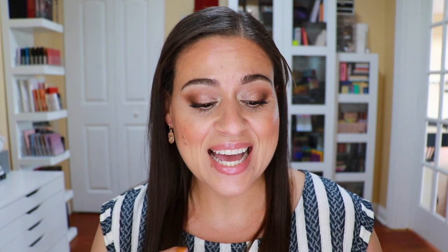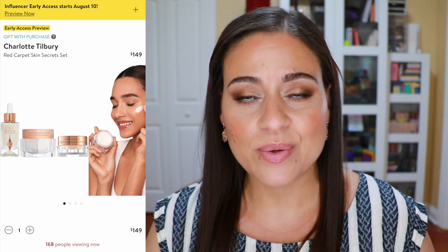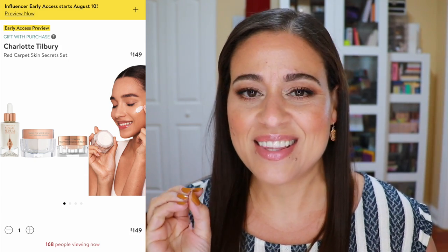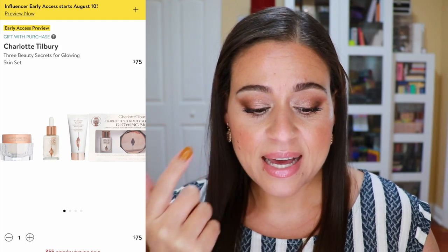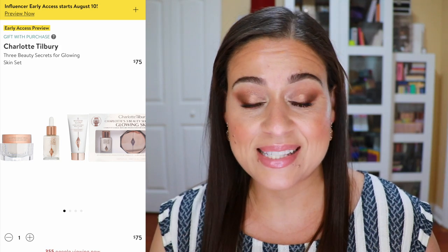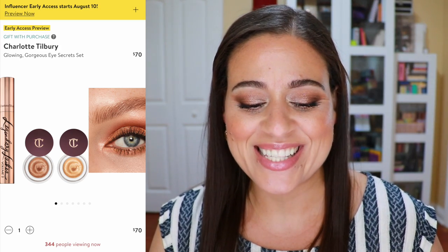There are two Charlotte Tilbury sets. The first is the Red Carpet Skin Secret Set, which includes the Magic Serum, Magic Cream, and Magic Eye Rescue for $149. I love the Charlotte Tilbury Magic Cream — I rationed a sample and eventually purchased a full size. It's a good opportunity to try other products alongside it. They also have another set with the Magic Cream, Magic Serum, and Wonder Glow Primer for $75, and you're still getting a full size of that Magic Cream.